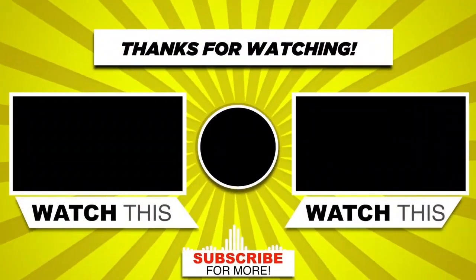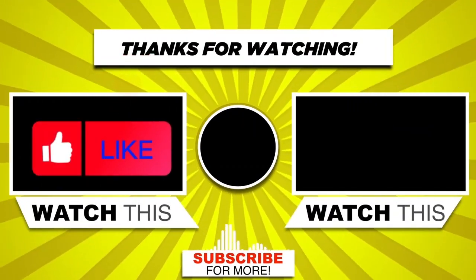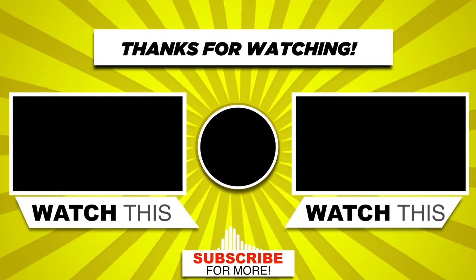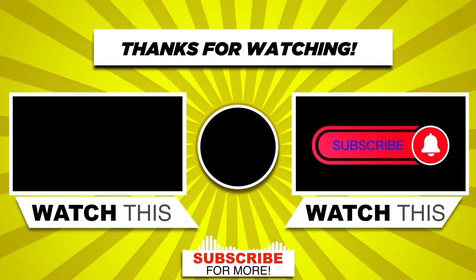If you like the video, then please like, comment, and share it with your friends so that they can also benefit from it. Finally, subscribe and press the bell icon to get the first notification of the next video.